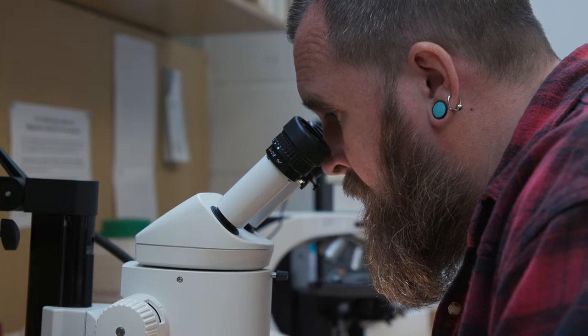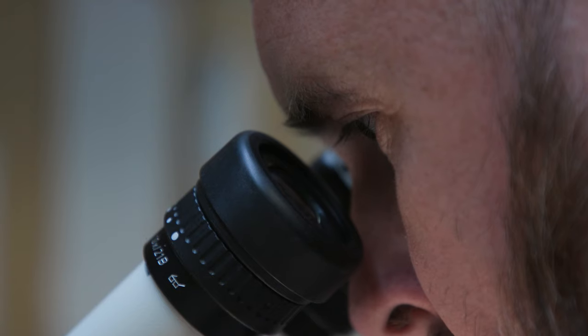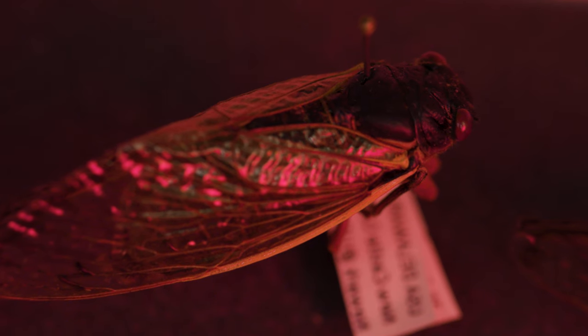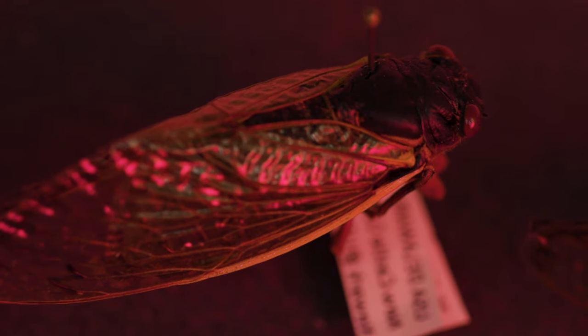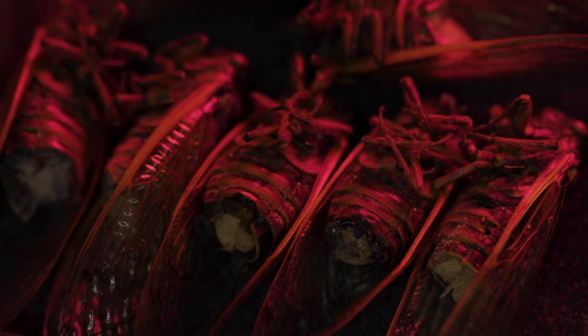I'm really interested in zombie fungi — these fungi that are parasites of insects. There's a particular species which infects and does nasty things to cicadas. The very extreme manipulation of its host is possibly the pinnacle of insect parasites.